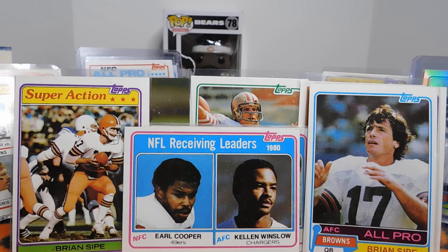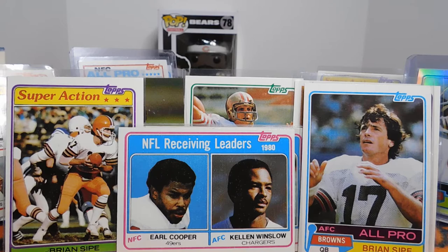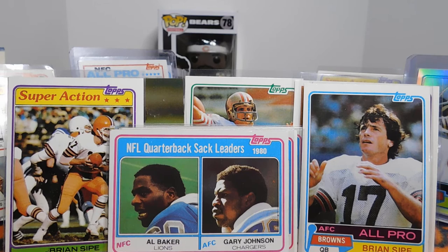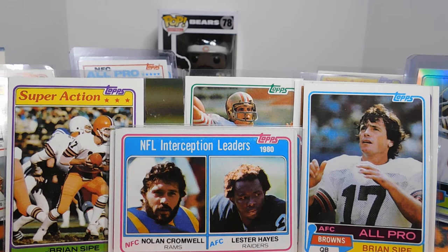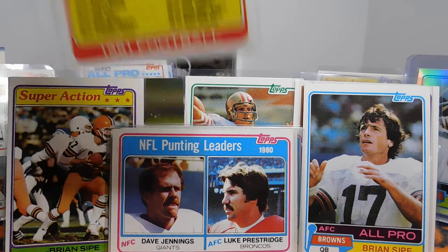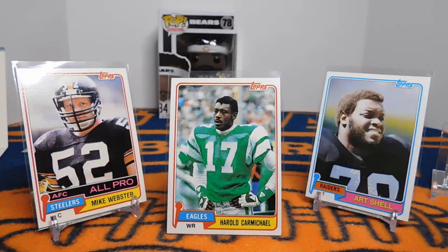The NFL receiving leaders included rookie Earl Cooper and also Kellen Winslow, who was in his second year, although that is his rookie year of football cards. Then the scoring leaders had a couple of kickers. For the quarterback sack leaders in 1980 we had Al Baker and Gary Johnson — those were not an official statistic at the time yet. The NFL interception leaders were Nolan Cromwell and Lester Hayes. The punting leaders — Luke Prestridge and the late Dave Jennings, who was actually a really good kicker too. We also had the checklist cards so everyone could know which cards they had and which they needed.